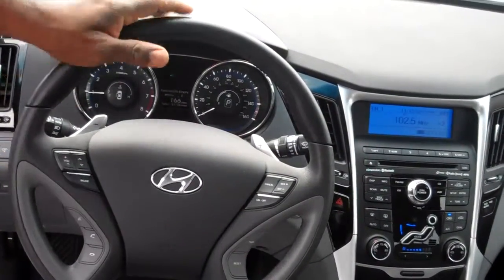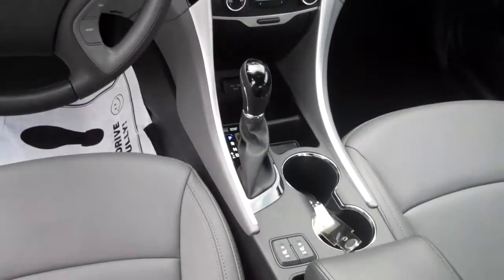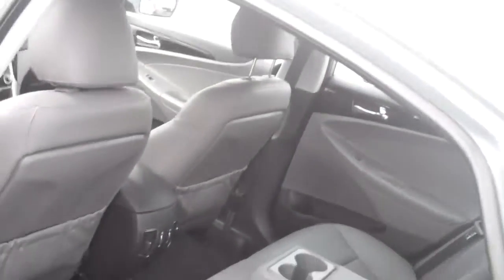You got AM, FM, and XM radio. You got dual air control. You got heated seats. You got iPod, USB, auxiliary port. Mr. Guy, this vehicle is absolutely outstanding and it's loaded.